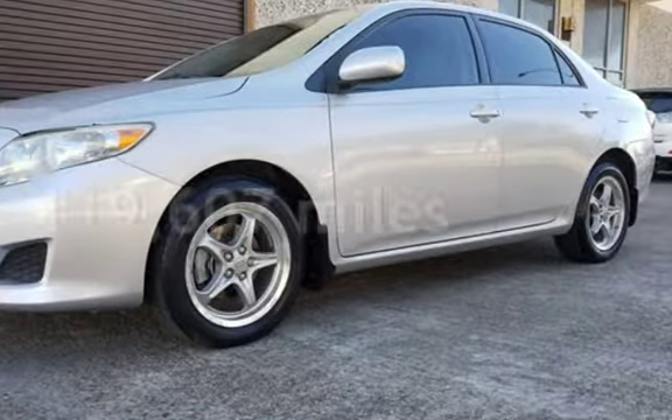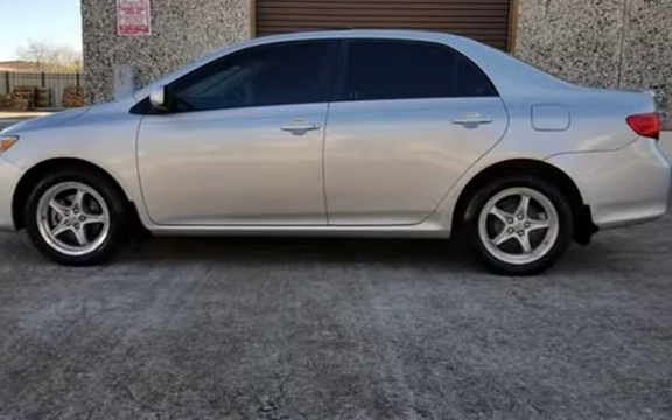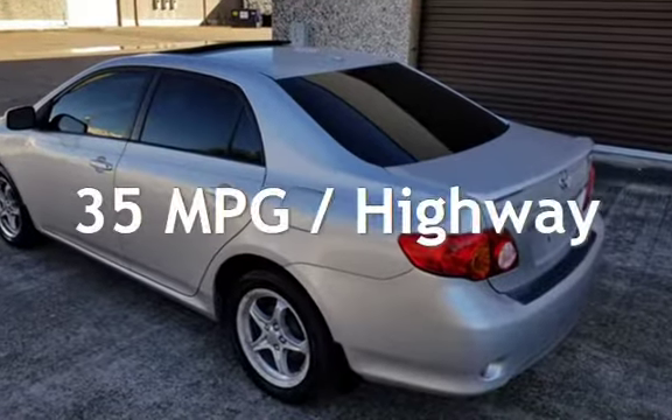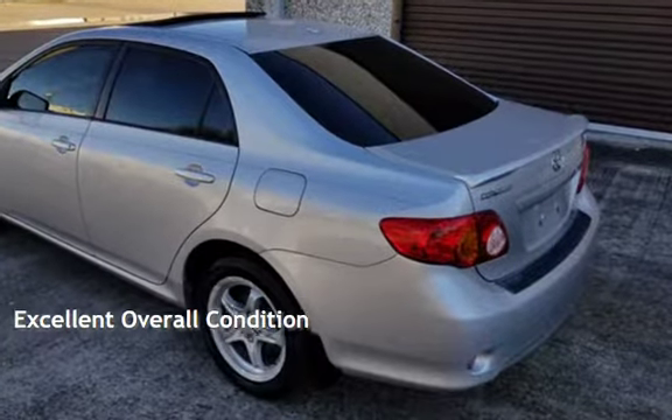This Toyota has less than 120,000 miles on the odometer. Estimated fuel economy for this vehicle is 27 miles per gallon in the city and 35 miles per gallon on the highway. This vehicle is in excellent overall condition.